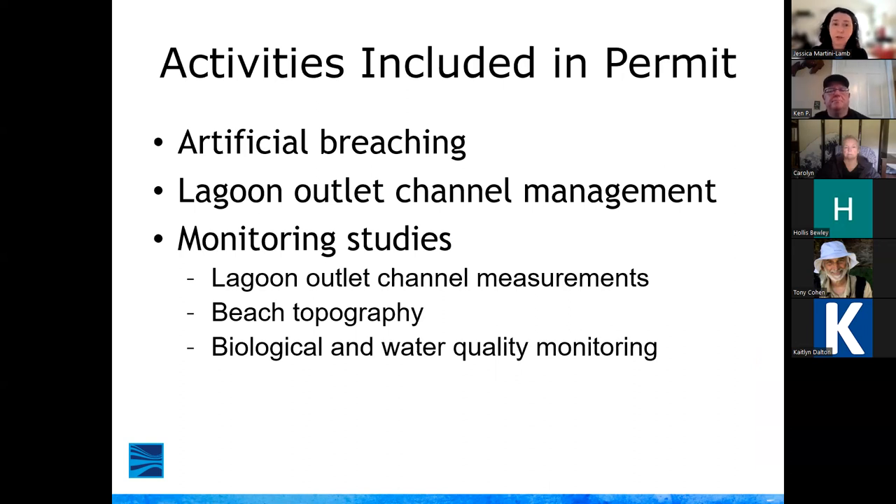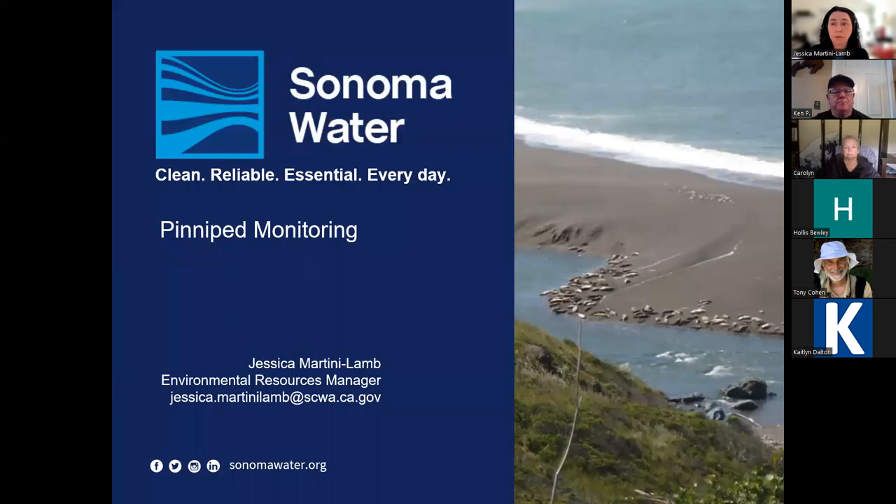Activities included in the permit are all beach management actions — whether artificial breaching or outlet channel implementation — and all monitoring studies. If staff go out on the beach to collect outlet channel measurement data or conduct monthly beach topographic surveys, those are covered. If biologists go out in a boat to a site for a beach seining survey for fish, that activity is also included, because driving past a harbor seal in the estuary could be considered a harassment action.